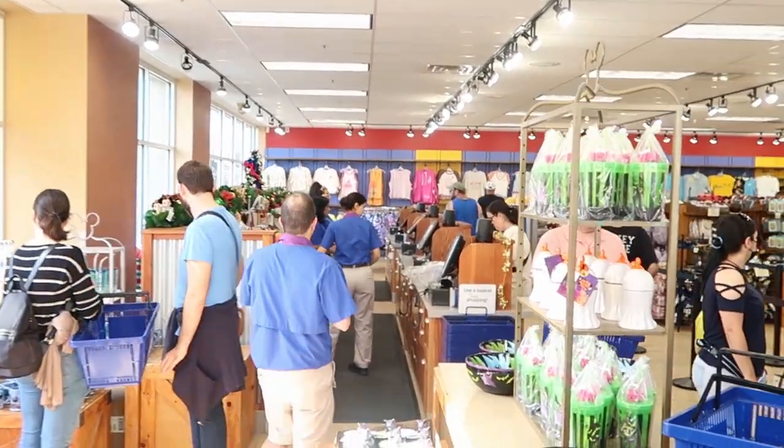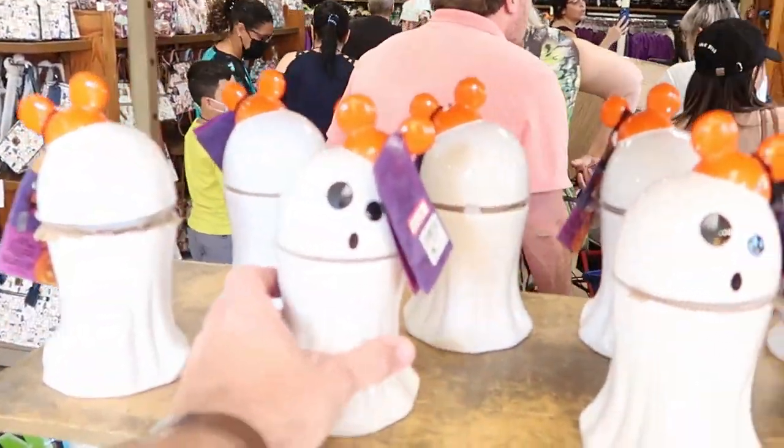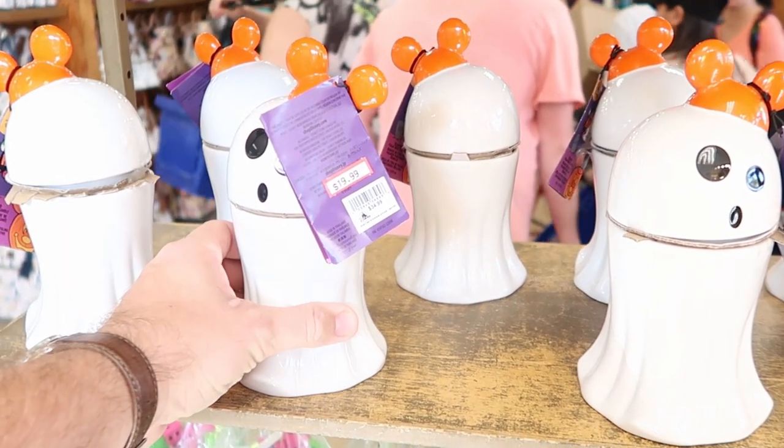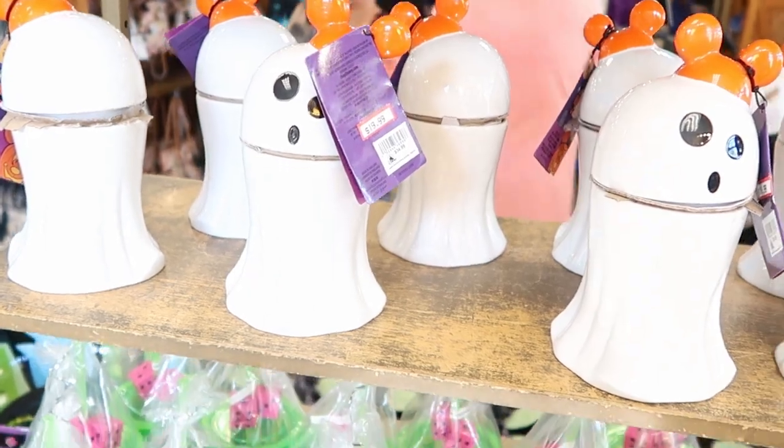Alright, let's head on in here to the Character Warehouse. Right off the bat there's a bunch of new offerings. Look at over here — you have the Ceramic Ghost from this past Halloween for $19.99, originally $35. That there is pretty neat to see.